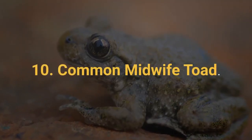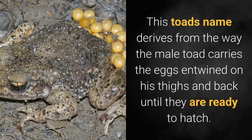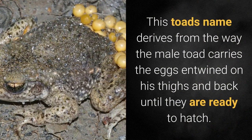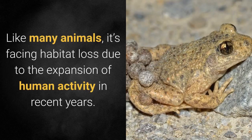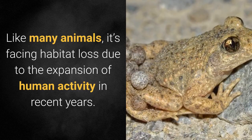10. Common Midwife Toad. This toad's name derives from the way the male toad carries the eggs entwined on his thighs and back until they are ready to hatch. Like many animals, it's facing habitat loss due to the expansion of human activity in recent years.